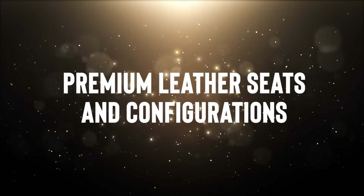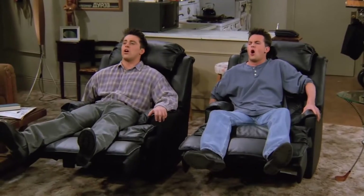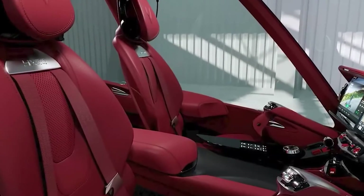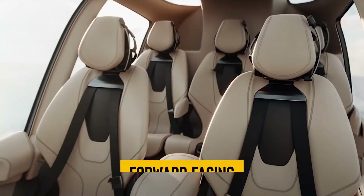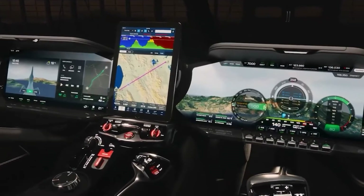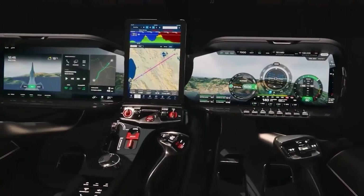The seats are covered in premium leather with contrast stitching, epitomizing elegance and comfort. What sets them apart is their versatility, accommodating rear-facing, forward-facing, and booster seats for children. It's a testament to the attention to detail and quality that Hill Helicopters has poured into every inch of this aircraft.